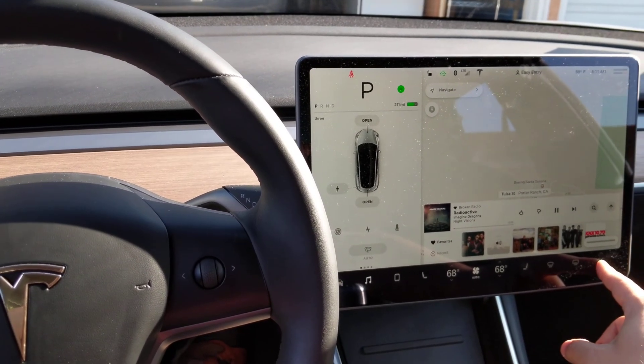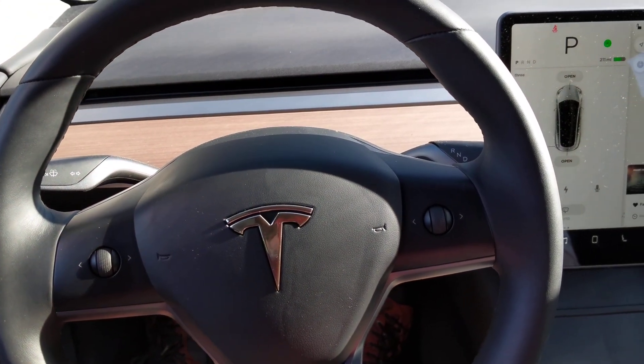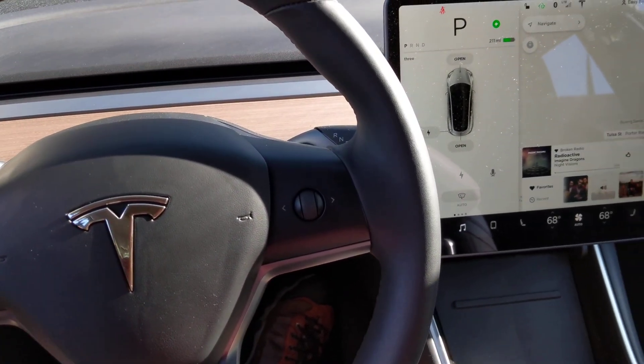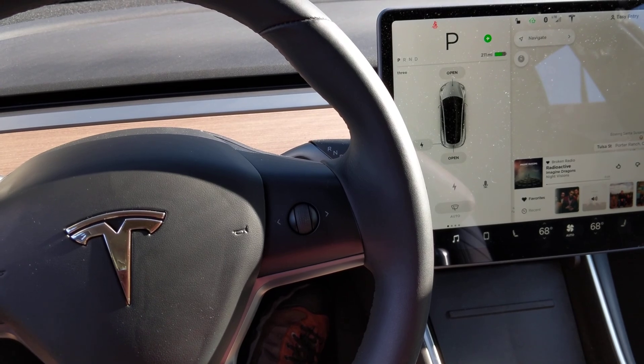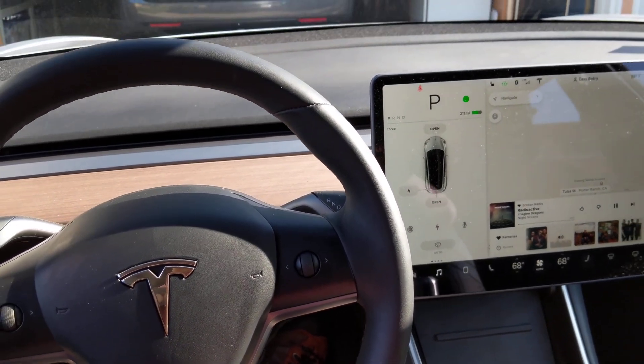I'll turn down the audio. That sounds weird too. Last time this happened I had to reset the car and then everything was fine.